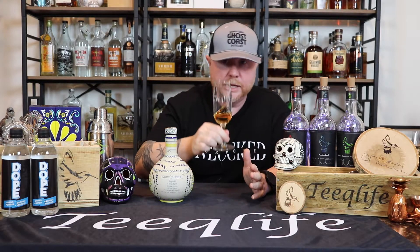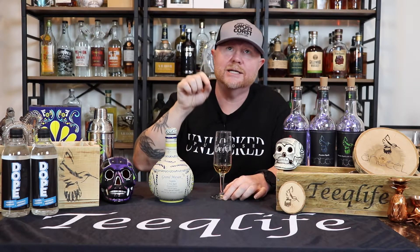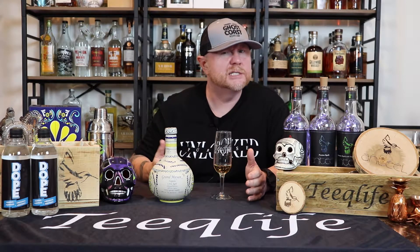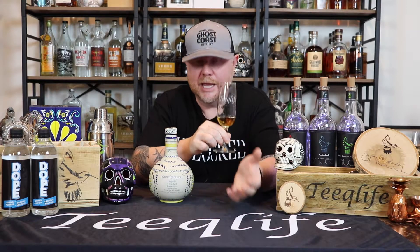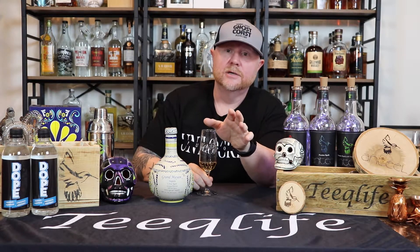Every first sip coats the palate — subsequent sips really open it up in your mouth. This is ultra aged for a minimum of five years in American oak barrels and French ex-cognac barrels. Those French ex-cognac barrels give you sweetness. Most cognacs are aged in toasted barrels, and I've read Grand Mayan does the same. Anything over three years is defined as ultra aged — that category came about around 2006. This one is aged a minimum of five years.